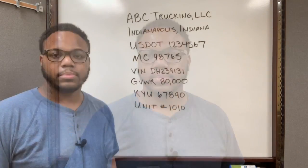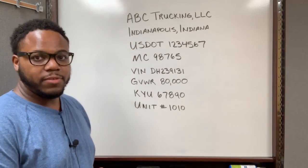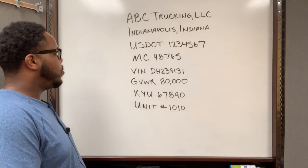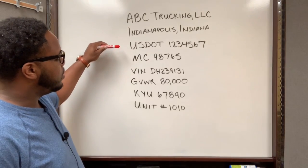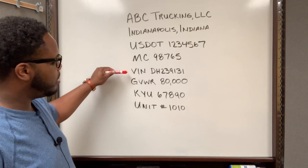Hey, what's up everybody, it's David McGill. In this video I want to explain what information needs to be displayed on everybody's truck. On the board I wrote down an example of the information you would see on a truck here in my home city of Indianapolis, Indiana. The first thing you're gonna notice is the business name, and you also see the city and state.